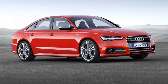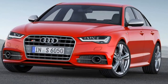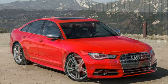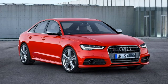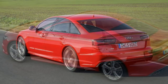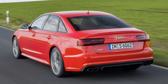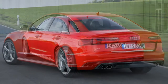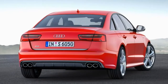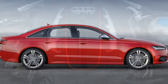The 2018 Audi S6 is a car that pampers as well as it performs. On the inside, this midsize luxury sports sedan boasts a richly trimmed cabin fitted with front seats that can keep you perfectly comfortable for hours at a time. Hit the gas and the S6's 450-horsepower turbocharged V8 will rocket this Audi to 60 mph in just 4 seconds flat.